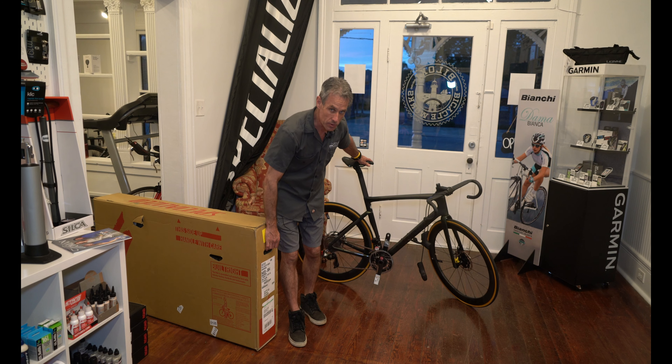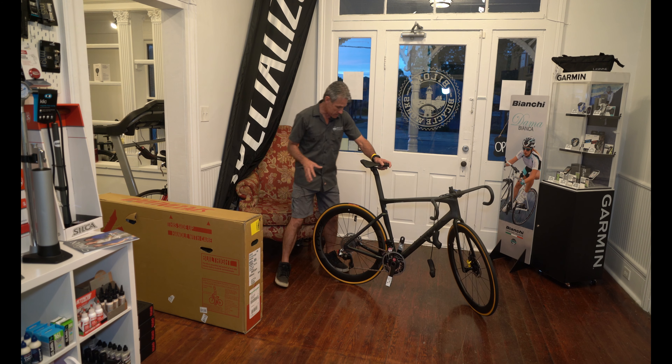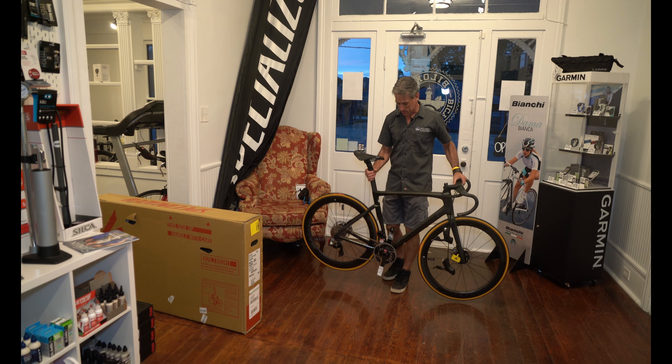Let me just weigh this bike and let you guys know what it weighs. This is not the most accurate since I'm wiggling around, but this bike is around 14 pounds right out of the box — very, very good. And believe me, it can be made even lighter from there.